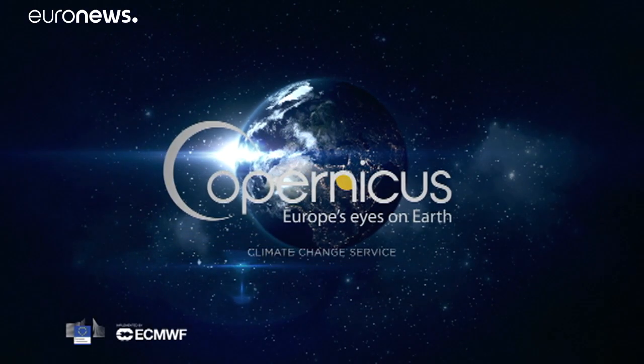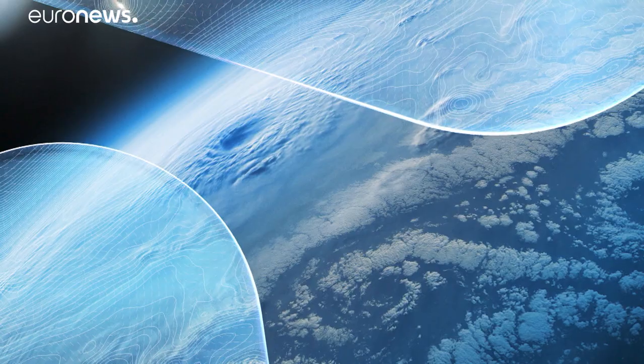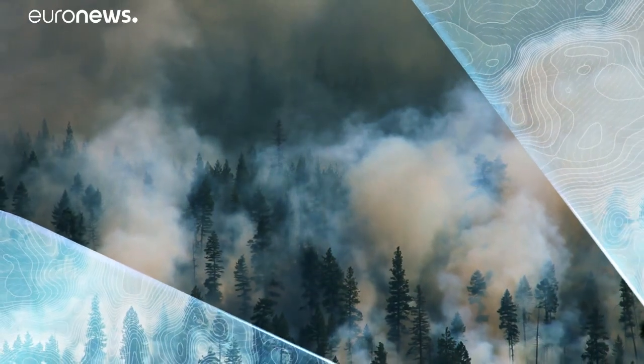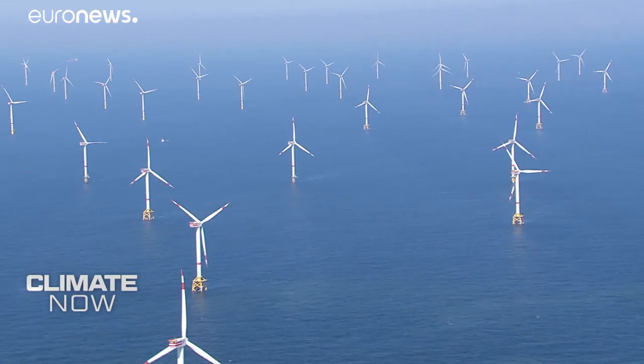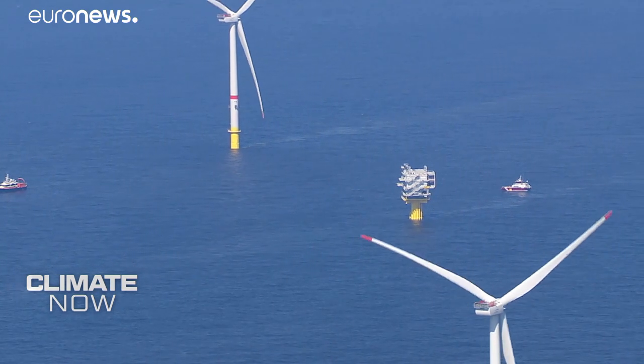Climate Now in collaboration with Copernicus. Hello and welcome to Climate Now, our unique monthly update on what's really happening to our planet. Coming up in the program: how big can offshore wind energy become? We have a special report from a wind farm in the North Sea.